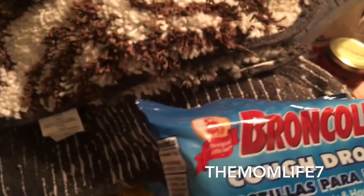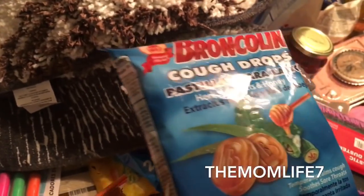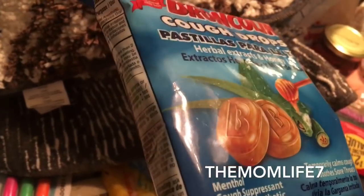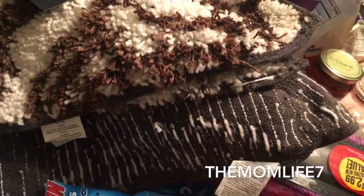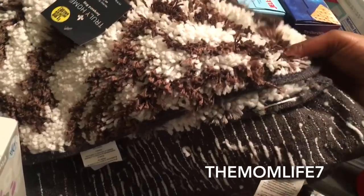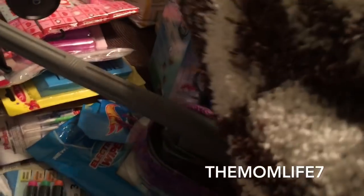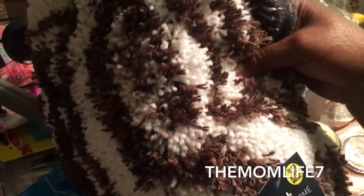I saw these Broncolin cough drops — I never tried them before, thought I'd give them a try. 22 drops inside, temporarily calms coughs and soothes sore throats. 99 cents. They also have another variety I didn't grab.